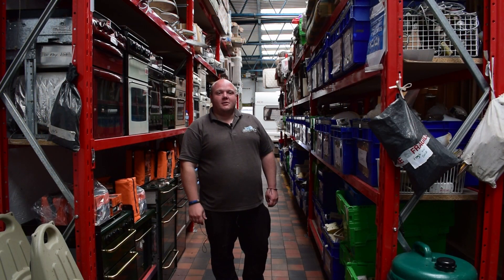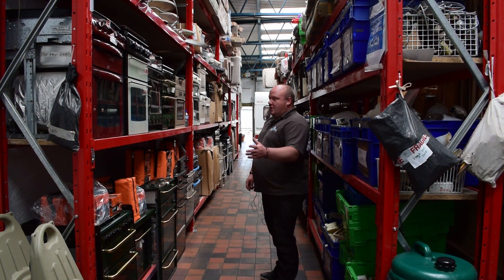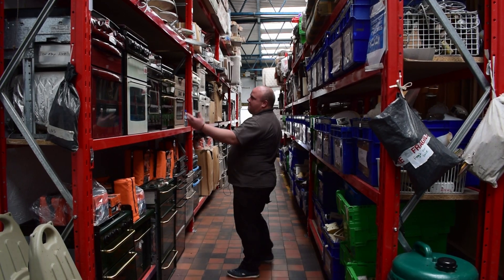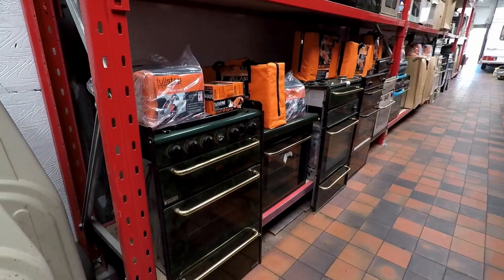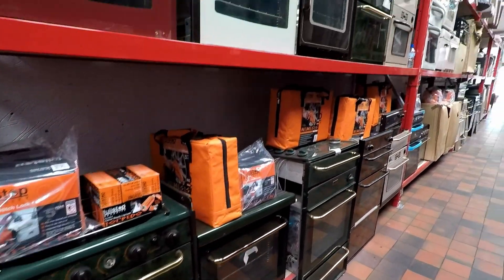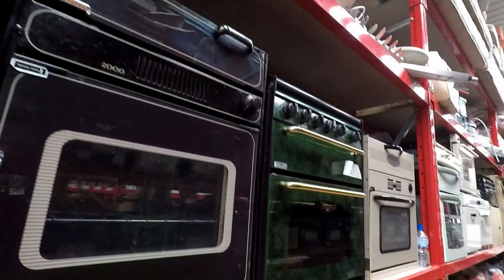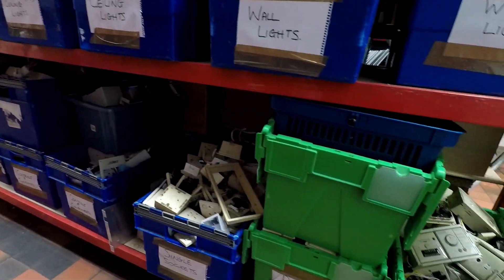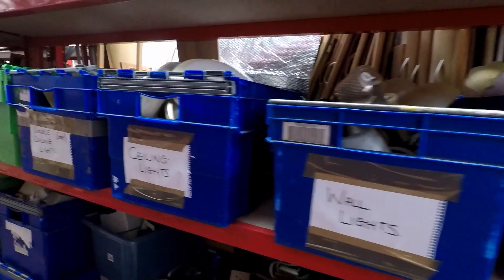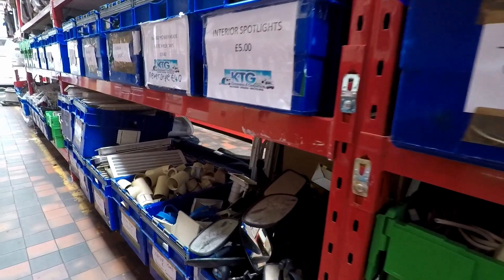Right guys, welcome to the warehouse. Let's take you for a walk down the first aisle. We've got ovens on the right hand side, all different makes, models, and years of manufacture. We've got seating at the top, we've got your aerials, sockets, lights — interior and exterior — we've got battery chargers, control panels. So if you're doing a van conversion or modernising a caravan or campervan, we've got everything that you need.